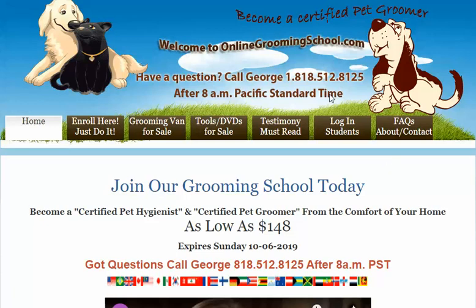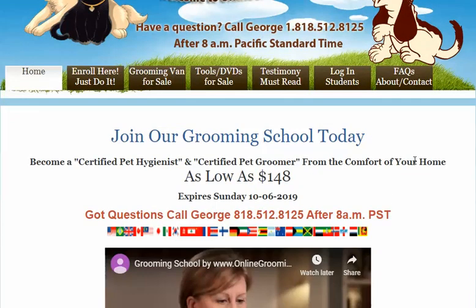Hello folks and welcome to OnlineGroomingSchool.com. We are on the web under OnlineGroomingSchool.com. If you're looking to become a certified pet groomer or a certified hygienist for a low fee because you don't have much money to spend, we have a special going on.